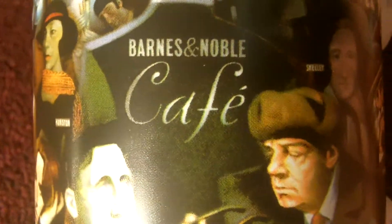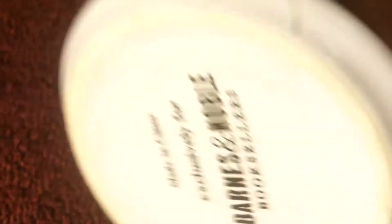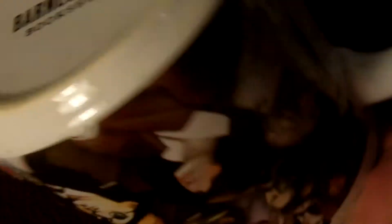I only saw them going for five. I also found this Barnes & Noble Cafe mug with all these famous authors — James Joyce, Melville. And as you can see on the bottom, it says exclusive for Barnes & Noble. It says made in China. I don't know if that's a bad thing, but I'm looking for $5 for that one too.